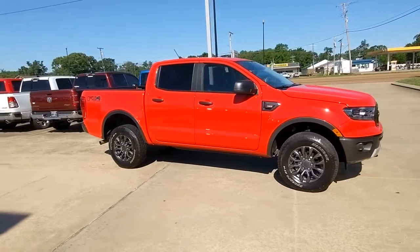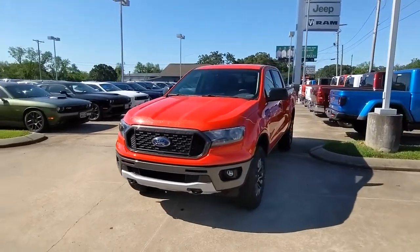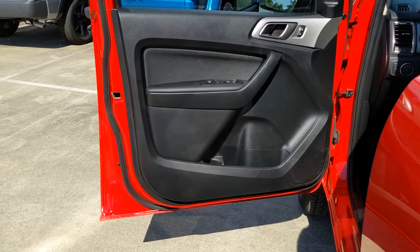The following are some of this vehicle's highlighted options: keyless entry, 4-wheel drive, fog lamps, lane-keeping assist, remote engine start, satellite radio, backup camera, Wi-Fi hotspot, aluminum wheels, and blind spot monitor.